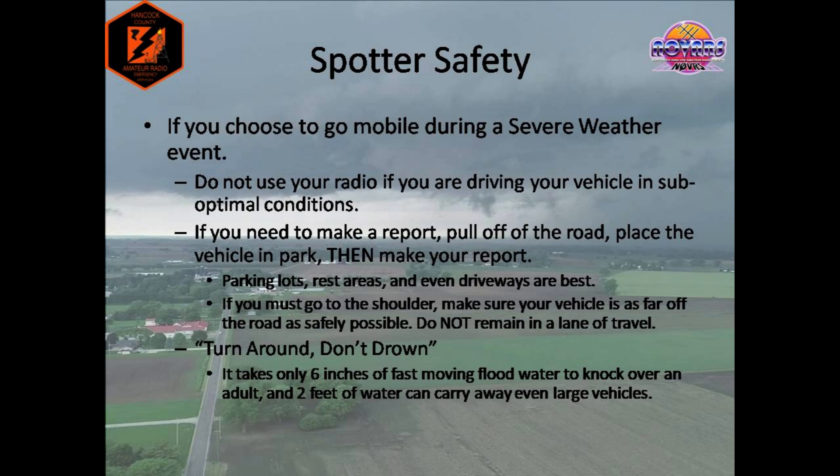If you need to use your radio, pull off to somewhere safe — pull into a parking lot, rest area, even someone's driveway if you have to. Just get off the roadway into a safe spot before you use your radio. Whether it's making a report or checking in, you shouldn't use it while you drive. If you're in a situation where you have to go to the shoulder, try and get off the road as far as you can without getting stuck. Put on your four-way flashers and try not to sit there for too long. Heavy precipitation can bring visibility down to near zero, and this increases your chances of getting hit by another vehicle drastically.